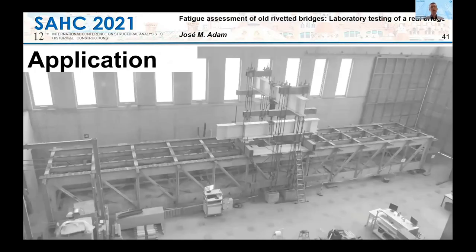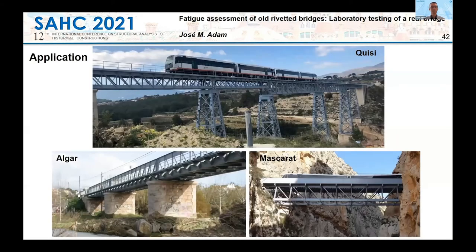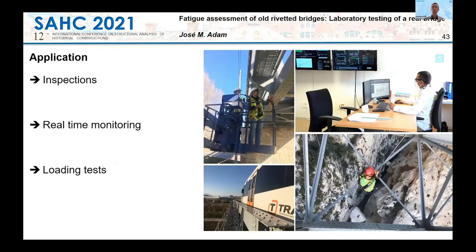Here I'd like to show you how we are now using these results in real practice. We are now applying the new knowledge to three steel truss bridges, and we've been able to define inspection protocols. We are also monitoring the bridges in real time — we are now using more than 400 sensors in total for the three bridges, and we performed loading tests.